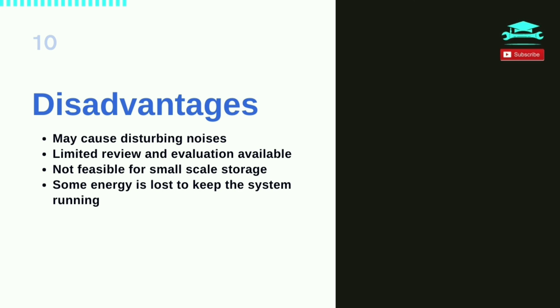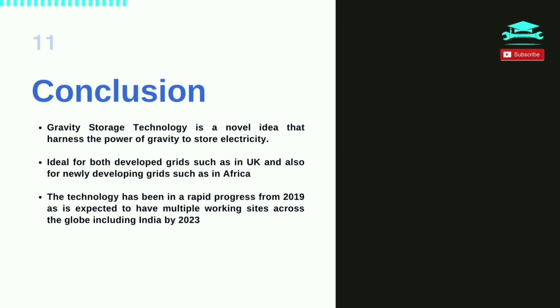Gravity storage technology is a novel idea that harnesses the power of gravity to store electricity. It is ideal for both developed grids such as in the UK, and also for newly developing grids such as in Africa. The technology has been in rapid progress from 2019 and is expected to have multiple working sites across the globe, including India, by 2023. Do make sure to subscribe and share the video with your friends.